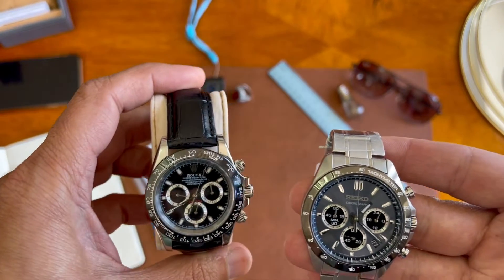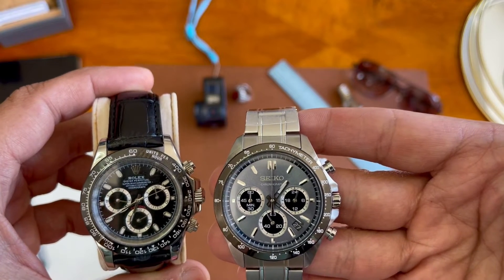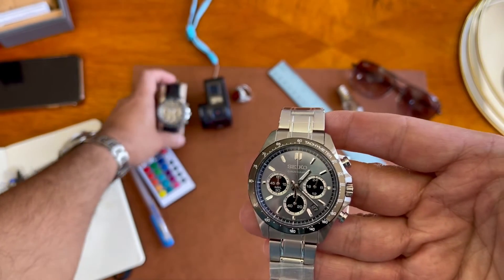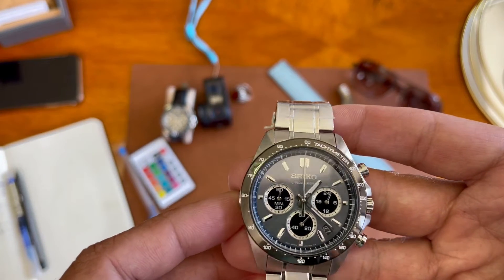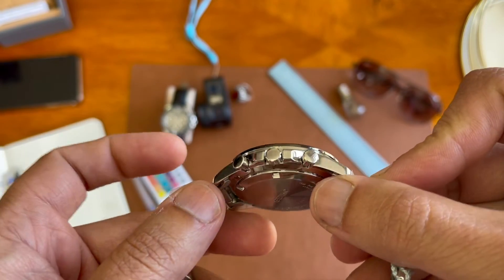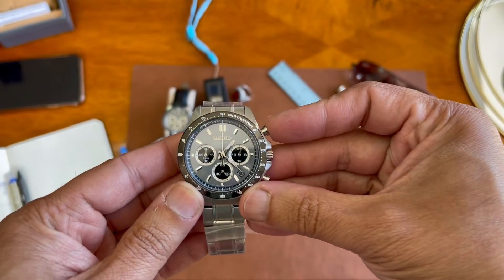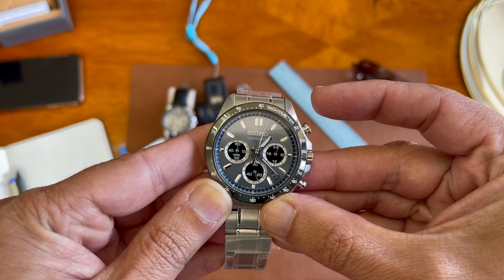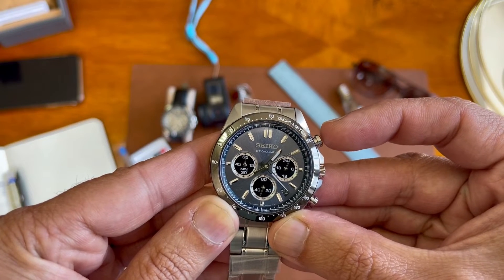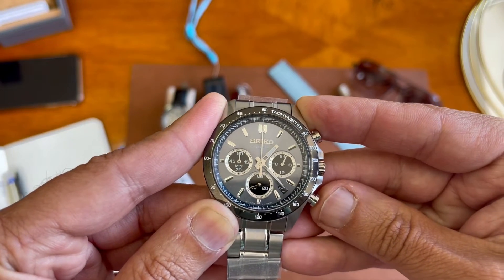Side by side you can see — this is my 10-year-old Rolex, but they are very comparable. The Seiko is a little bit bigger than the Rolex Cosmograph Daytona for sure. The measurements are roughly 39.8mm for the case and 11.6mm thickness, which is quite good. The pushers are nicely done — you click it and you can start the chronograph function, just like an automatic watch, counting the seconds.